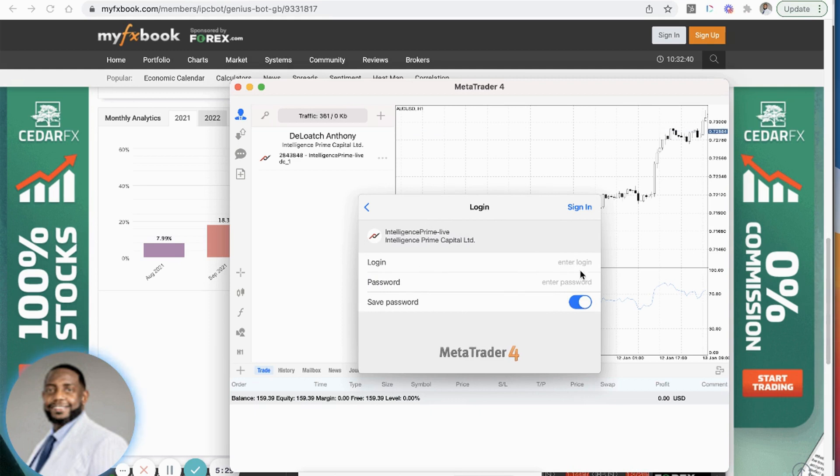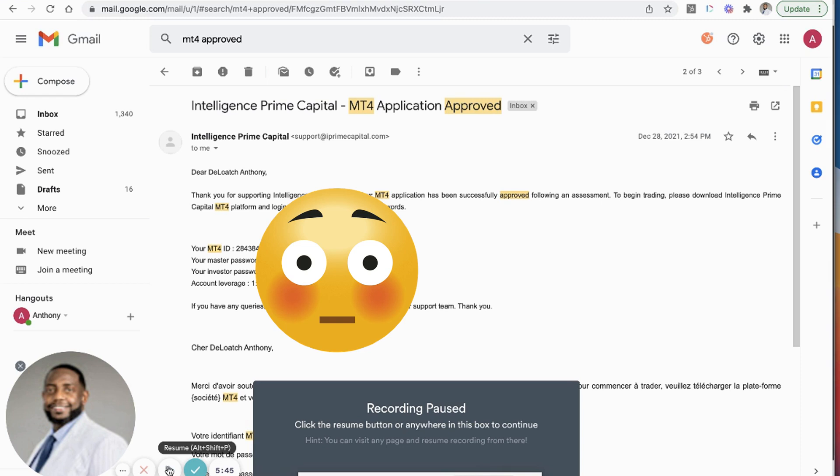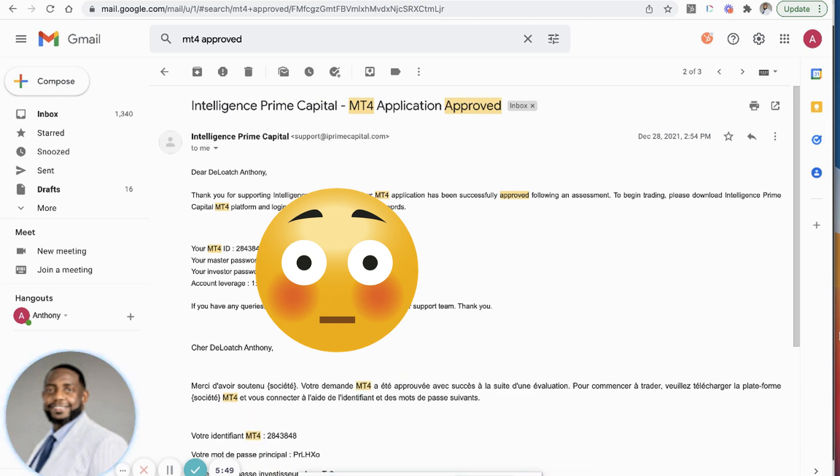Once you choose that, it will ask you to put in your login information. You're probably wondering where to get this — when you first enroll with Intelligence Prime Capital, they send you an email with that information. The subject line will say 'Intelligence Prime Capital dash MT4 Application Approved.' You can search your email for 'MT4 approved' and it should pull up that email.